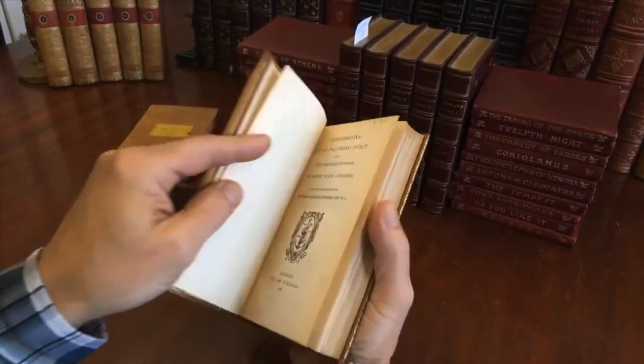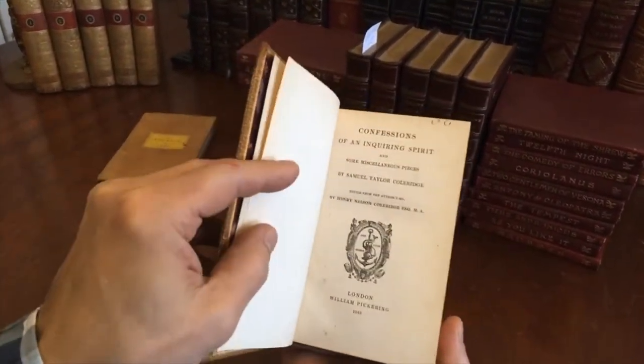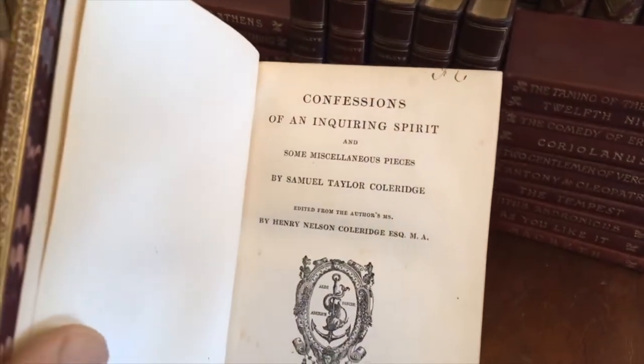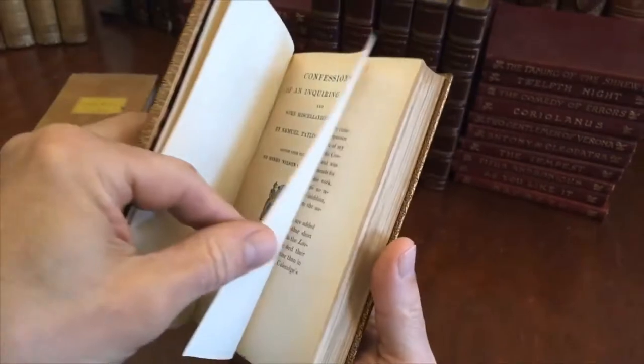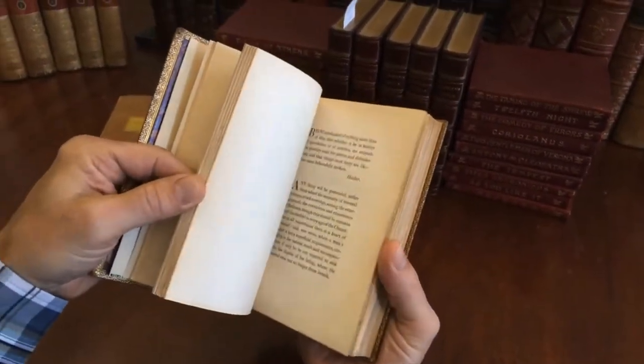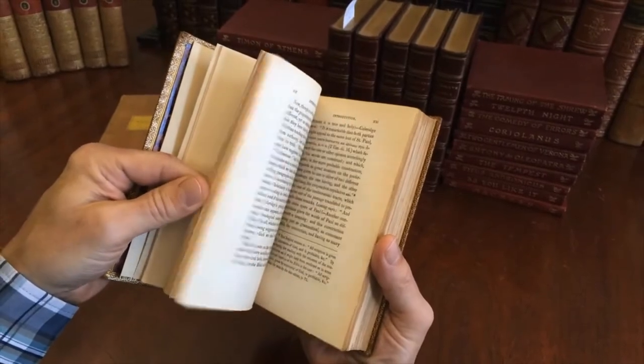We see here the title page. It's a Pickering imprint from 1849 — Samuel Taylor Coleridge, Confessions of an Inquiring Spirit. Pickering is known for having nice typography and nice book production.